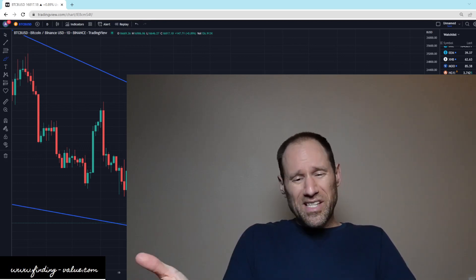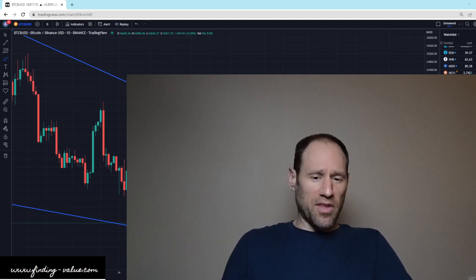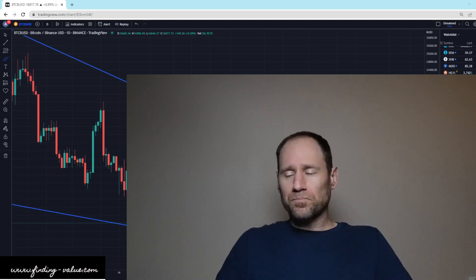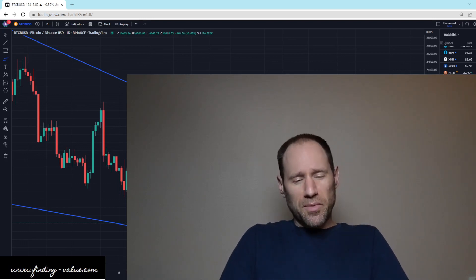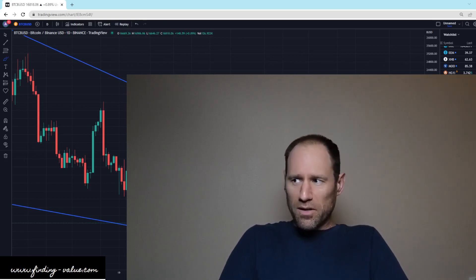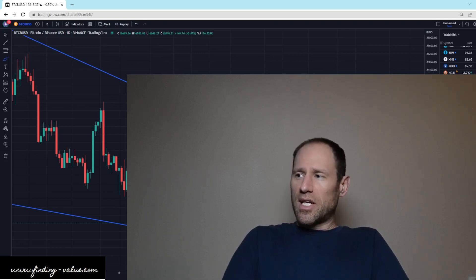I'll be releasing a midweek update for the Platinum members on the website today — covering some of the stuff I'm looking at, what I'm buying, and what I'm doing. I do think there are opportunities in some of the energy service companies still, and some precious metals companies — there are a few laggards that I like — and I'll share that today in the midweek update.